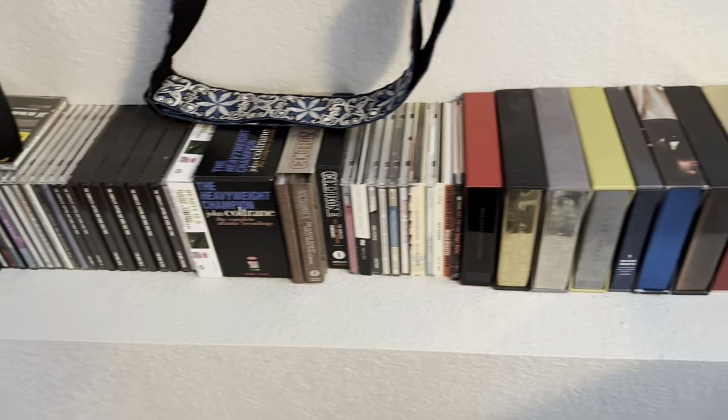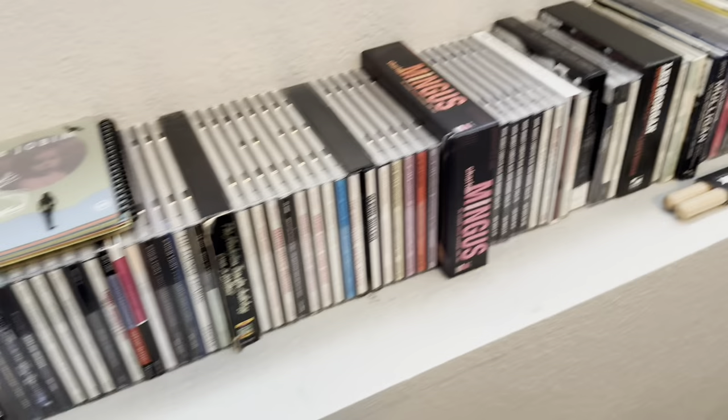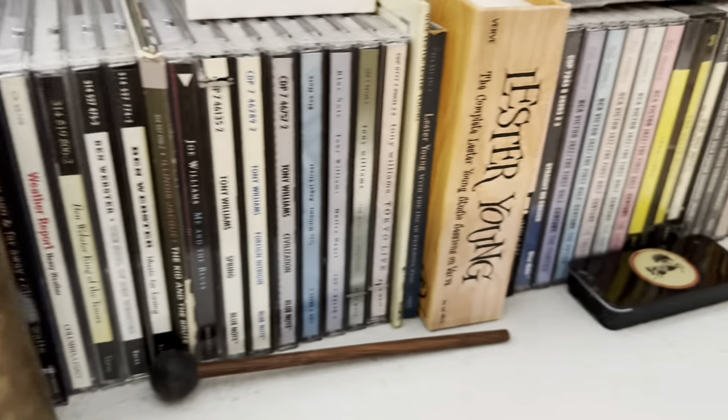I'm going to dive into my jazz CDs and some of my favorite jazz box sets. While I'm talking, you'll see a scan of a portion of my collection on the foundation of the lower part of my split level — a perfect staging area for my jazz CDs. I also have them on various shelves around the music room downstairs.